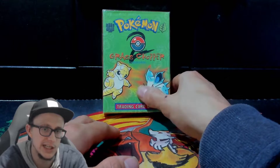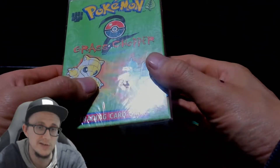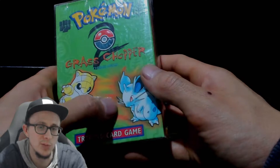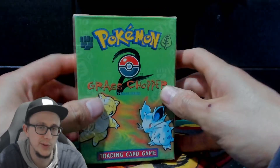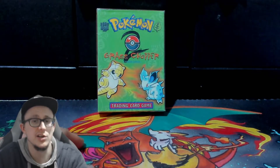Wherever it came from, it obviously had a little bit of a sticker on it. There's no damage to the cellophane — it's just a little bit of residue along there. You might be able to get that off with a bit of isopropyl alcohol, and it might rub off. The residue can come off with iso alcohol, but I don't want to do it — I just want to leave it the way it is. So thanks for watching the video and I'll see you next time. Peace.